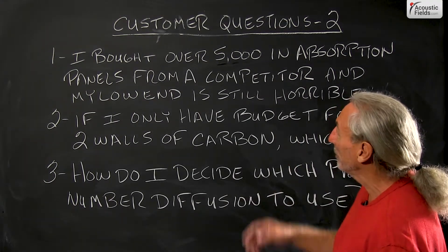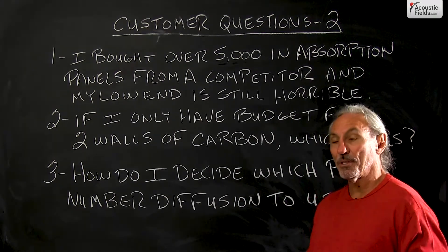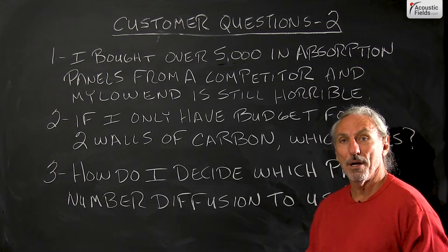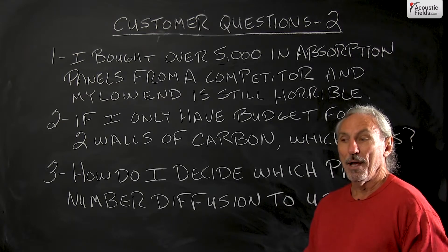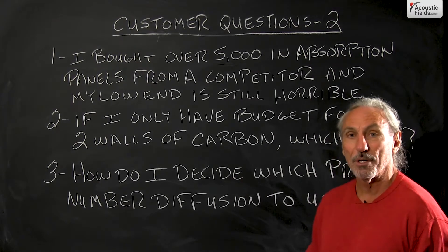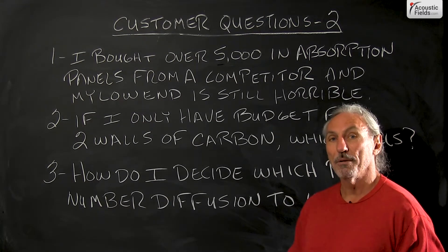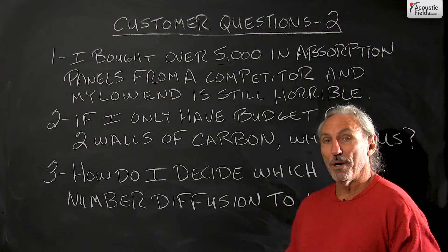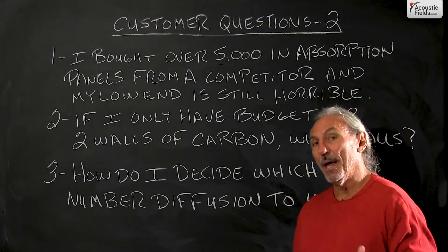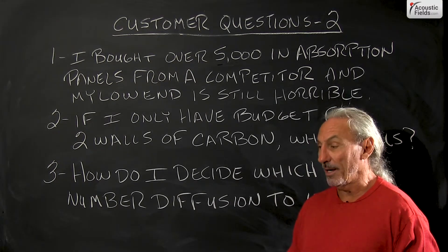The first question: 'I spent over $5,000 on absorption panels from a competitor and my low end is still horrible.' We get this a lot. The absorption rates and levels advertised are not accurate, and salespeople are misleading customers. I've actually called competitors, acted like a customer, and listened to the advice they give — knowing full well their suggestions are not going to work.